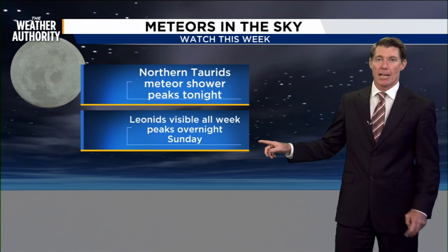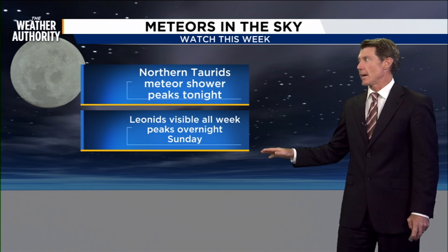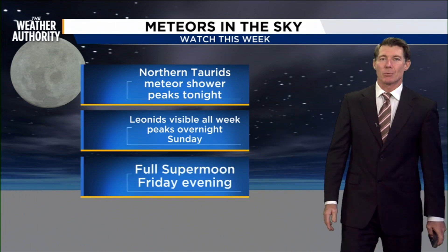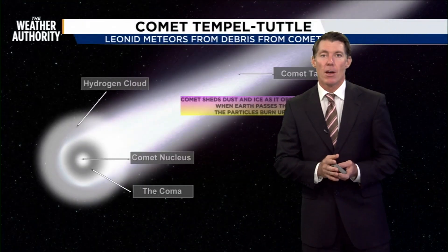It peaks on Sunday morning, so Sunday night we'll see some of those as well. But the problem is, as we head towards the weekend, there might be that full moon blocking some of the moonlight.